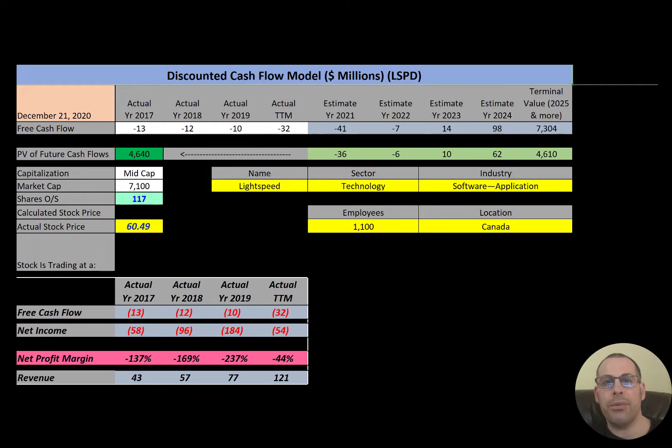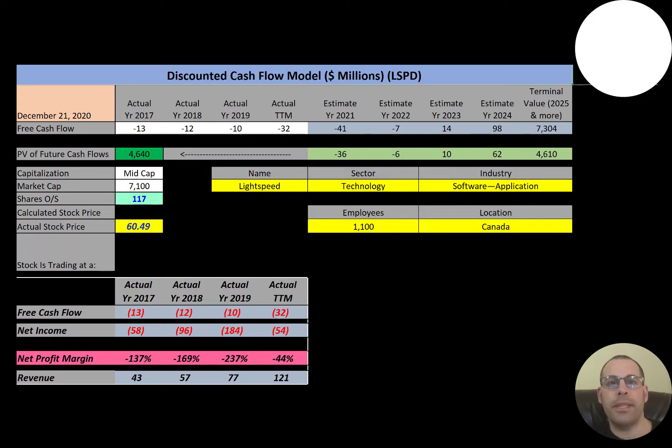We'll be dissecting their financial ratios so we can determine if it's a buy or sell. Lightspeed is a point of sale and e-commerce software provider based in Montreal. It was founded in 2005 and has offices in Montreal, New York, Olympia, Ottawa, Santa Cruz, Belgium, and Amsterdam. It offers its services to over 100,000 retail, restaurant, and hospitality businesses across 100 countries.